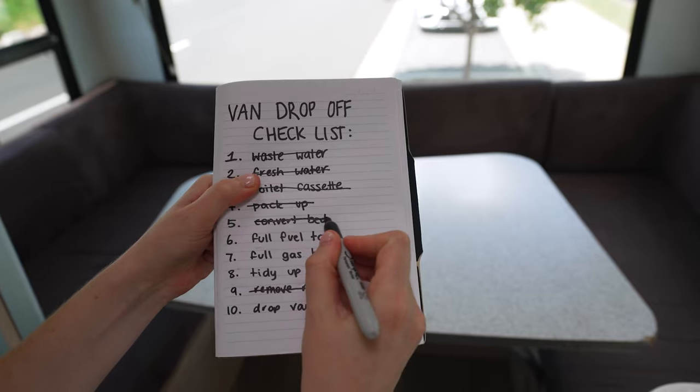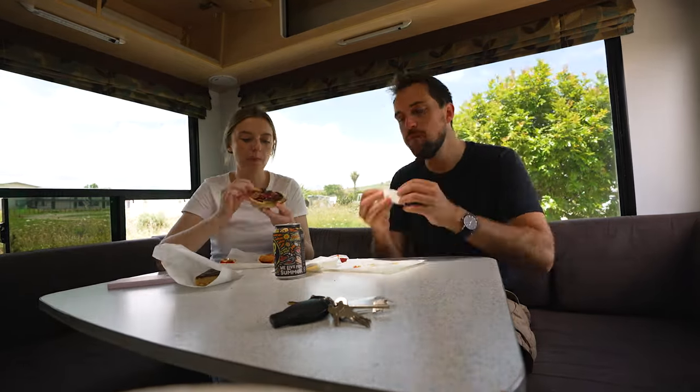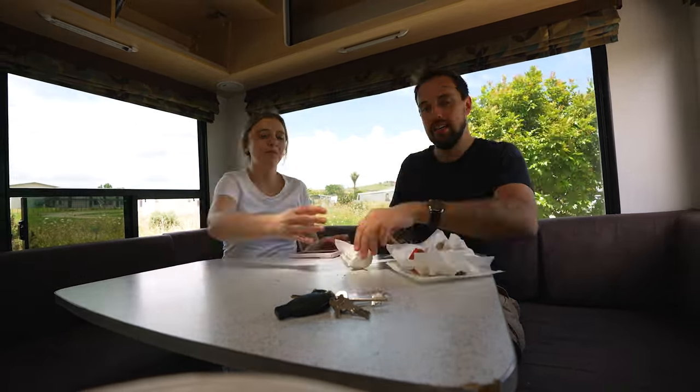I would argue this sausage roll is better than the bakery pie, but it's because I'm not really a pie person. I am glad we didn't clean up in here until after eating lunch because there's a lot of extra crumbs.